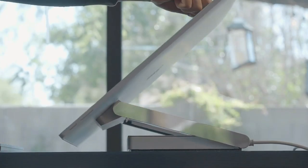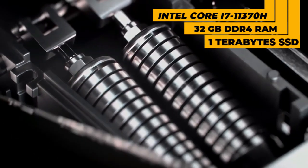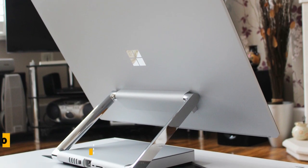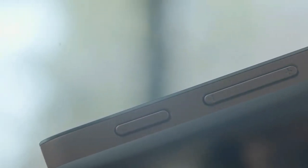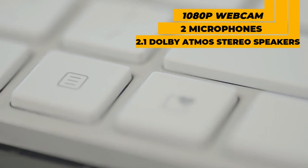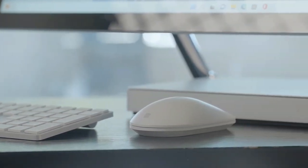Under the hood, the Surface Studio 2 Plus features a powerful Intel Core i7-11370H processor, 32GB of DDR4 RAM, a 1TB SSD, and a dedicated NVIDIA GeForce RTX 3060 graphics card. It is also equipped with a 1080p webcam and two microphones for video meetings, as well as 2.1 Dolby Atmos stereo speakers. The stylus, keyboard, and mouse are all included with the Surface Studio 2 Plus.